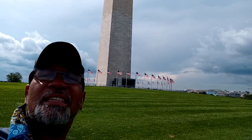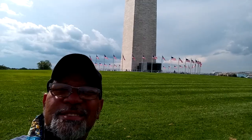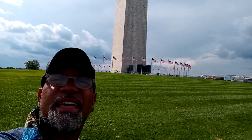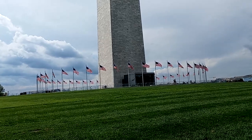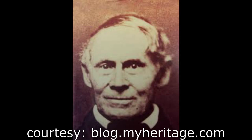Good afternoon family, this is your DC Dude with another DC Did You Know. So for today's DC Did You Know moment on this beautiful Saturday afternoon, we're down at the Washington Monument. The Washington Monument is actually a memorial for our first president George Washington, and this structure was designed by a gentleman by the name of Robert Mills.